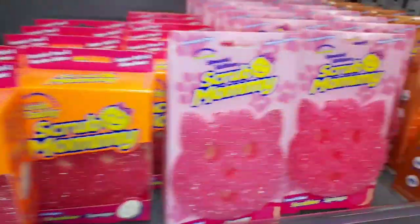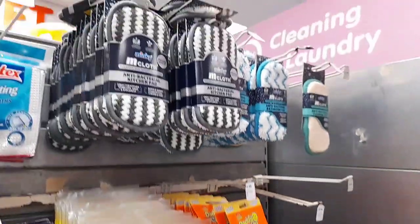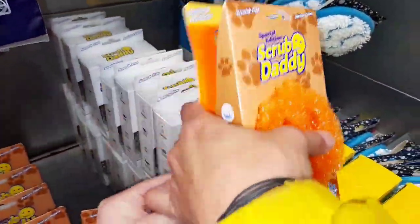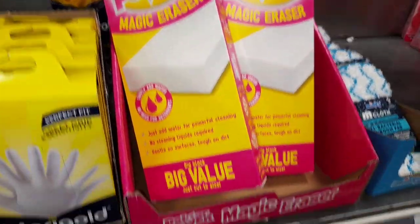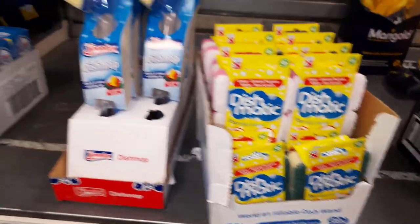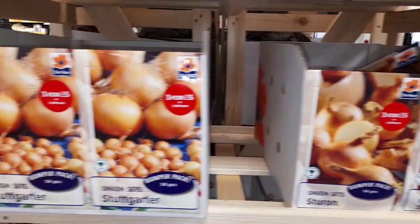I've never been introduced to a scrub mummy before or a scrub daddy but my friend kindly introduced me. She then also introduced me to a scrub daddy holder called a scrub caddy, which I found absolutely hysterical. Here is a pink magic eraser — so many cool like cleaning products. I do like a good cleaning product. And here are some onions — there you go.